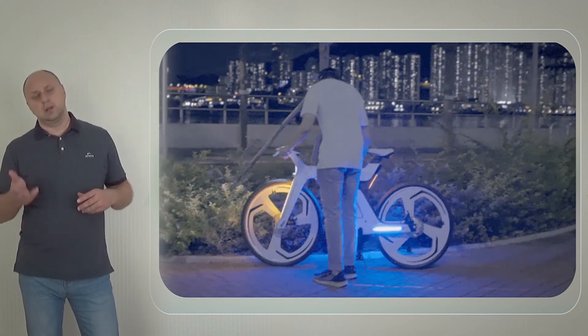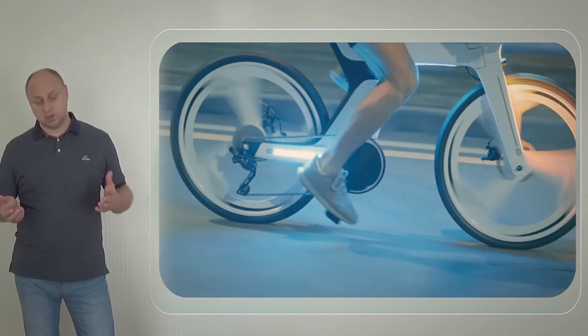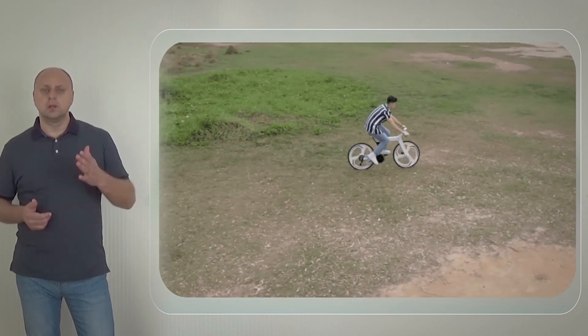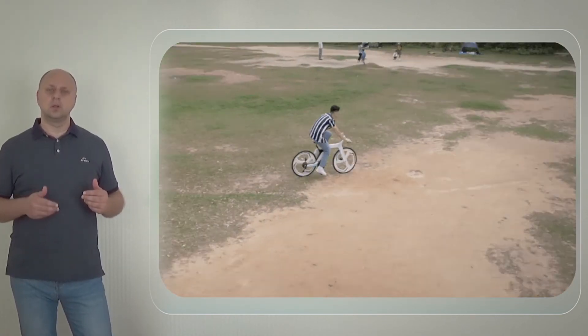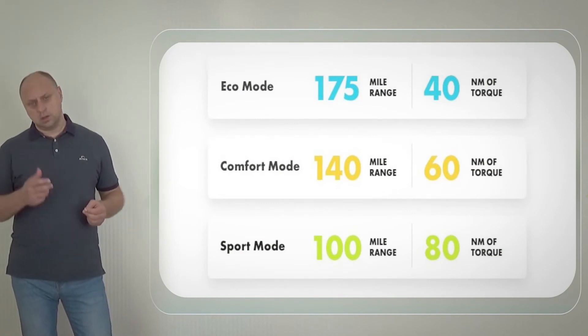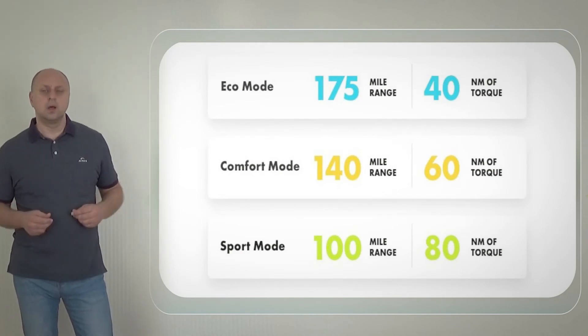Providing a max speed of 25 miles per hour, Freetech is custom-built to conquer hills faster and get up to speed quicker. With three power modes to choose from plus powerful torque sensors, you'll experience a premium ride even at lower speeds.